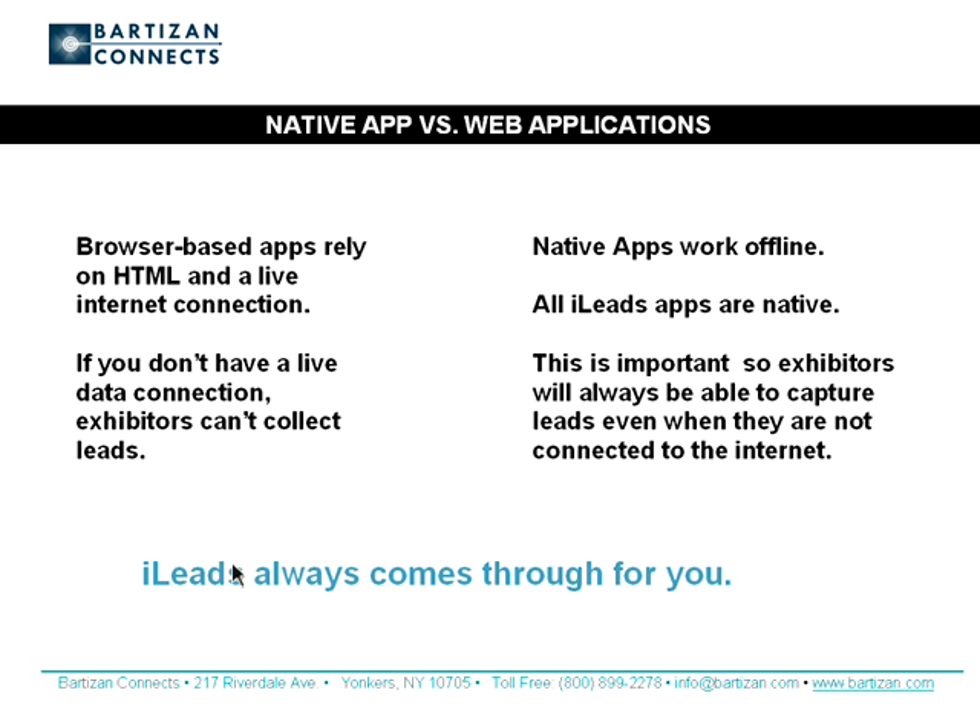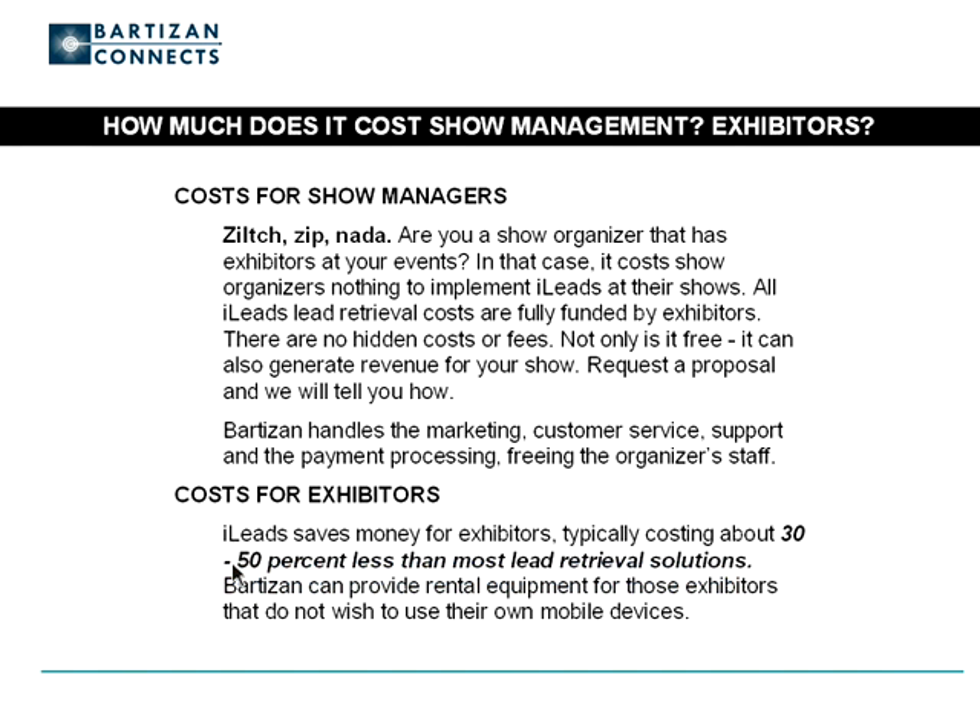If you are a show organizer with exhibitors at your events, iLeads is free. It costs show organizers nothing to implement iLeads at their shows. All iLeads lead retrieval costs are fully funded by exhibitors. There are no hidden costs or fees for show organizers. Not only is it free, it can also generate revenue for your show — request a proposal and we'll tell you how. Bartizan handles the marketing, customer service support, and payment processing, freeing the organizer's staff.